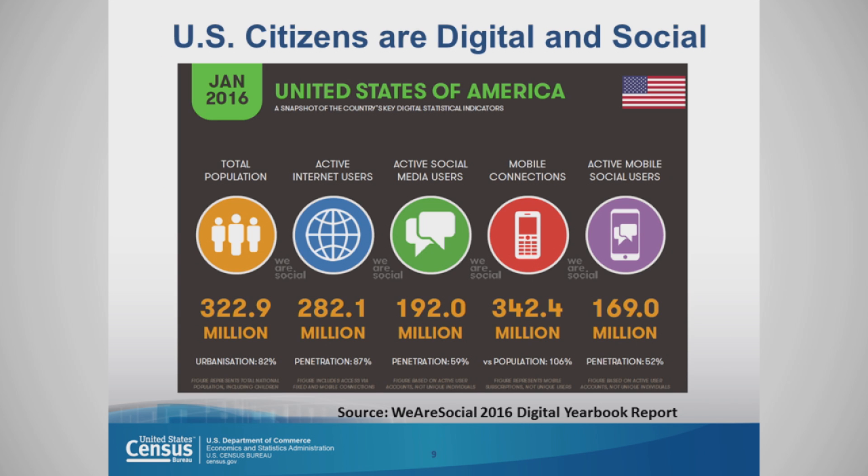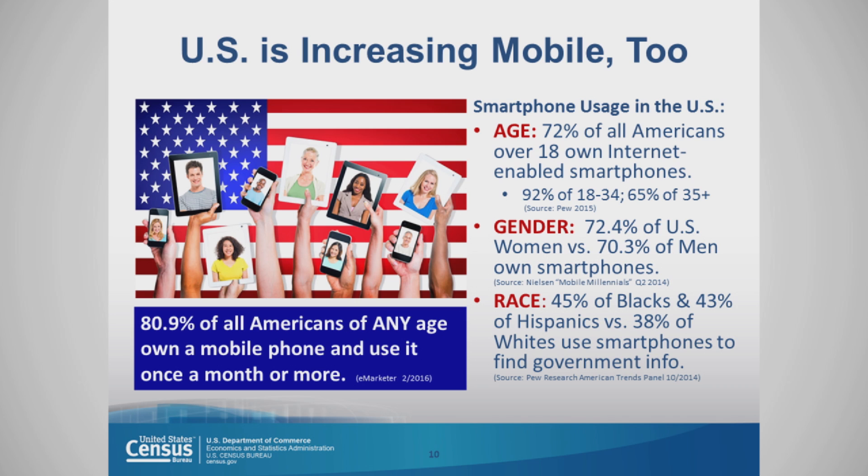In the U.S., citizens are digital and they're social. Out of the total population of 322.9 million people, 282 million are active internet users, 192 million are active social media users, 342.4 million have mobile connections, and 169 million of them are active mobile social users. 72% of all Americans over 18 own internet-enabled smartphones.